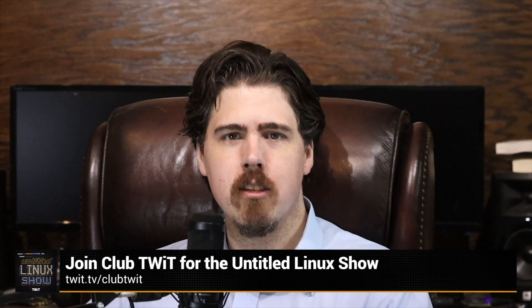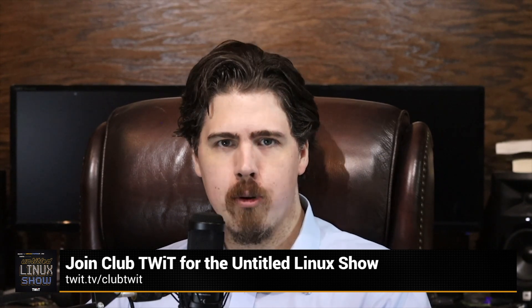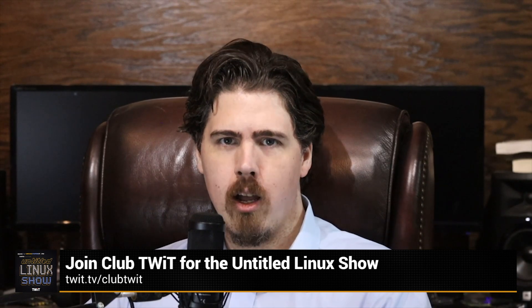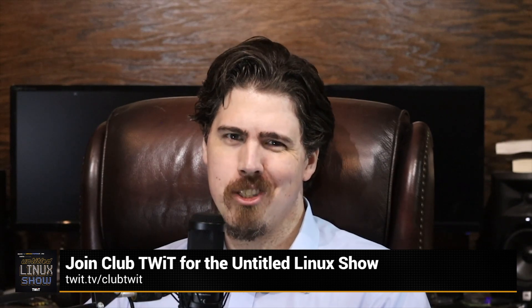We should talk Linux — it's the operating system that runs the internet, a bunch of game consoles, cell phones, and maybe even the machine on your desk. Twit now has a show dedicated to it: the Untitled Linux Show. Whether you're a Linux pro, a burgeoning sysadmin, or just curious what the big deal is, join us on the Club Twit Discord every Saturday afternoon for news, analysis, and tips to sharpen your Linux skills. Make sure you subscribe to the Club Twit exclusive Untitled Linux Show — go to twit.tv/clubtwit and sign up.